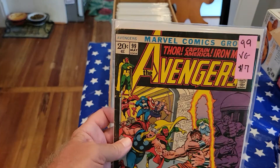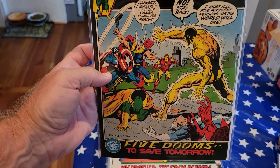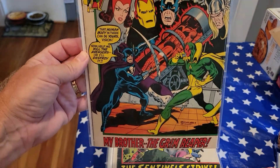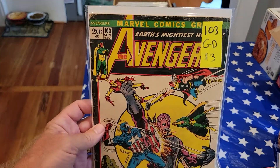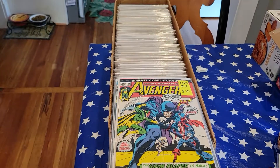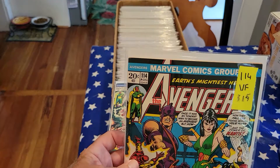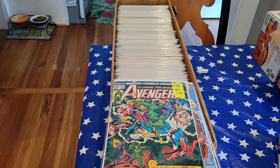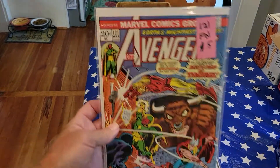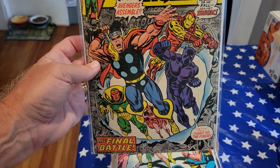Number 99, VG, $15. Here's number 101 — portrait cover, black edges, really nice. 102, 103, 106, 107, 114, 118, 121, 122, 123, 124.